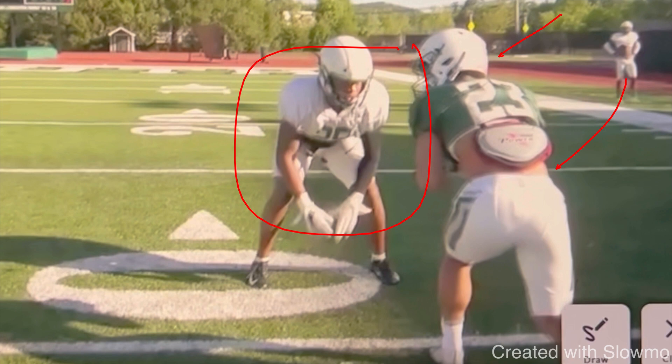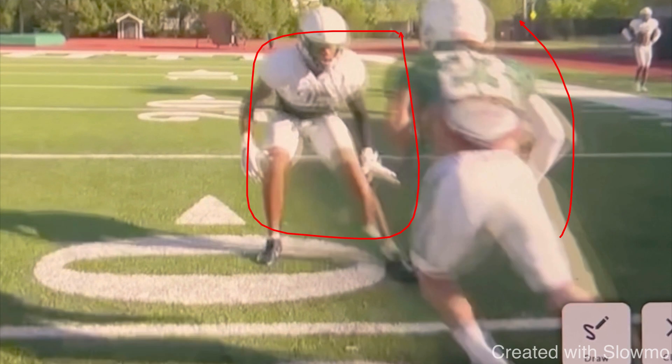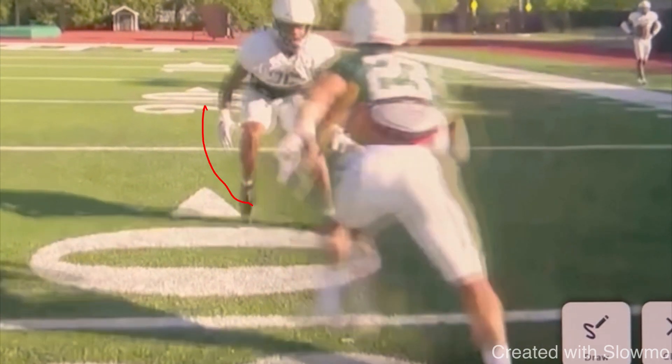How you're going to turn some heads at a camp or on film is how you run routes. I think 50% of running routes is knowing how to run the route and how to get separation — and then the technique, the speed, all that stuff ties in. We have inside shade press coverage and this wide receiver is going to be running a fade. Off the snap of the ball, this DB starts to inch back, keeping some cushion between the two of them.